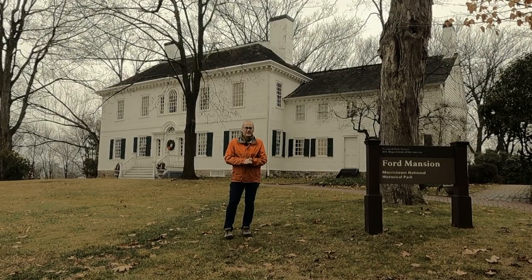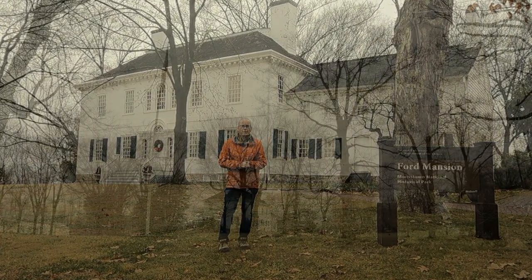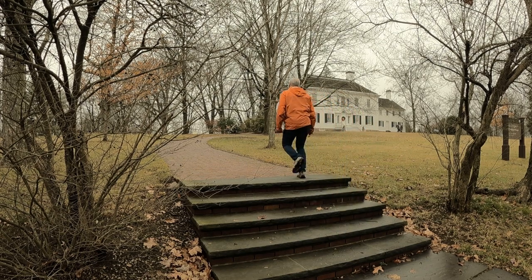Behind me is Ford Mansion, and this was Washington's headquarters when he was here in Morristown in 1779. This large Georgian-style home was built in the early 1770s for Jacob Ford Jr., an iron manufacturer, and his family.